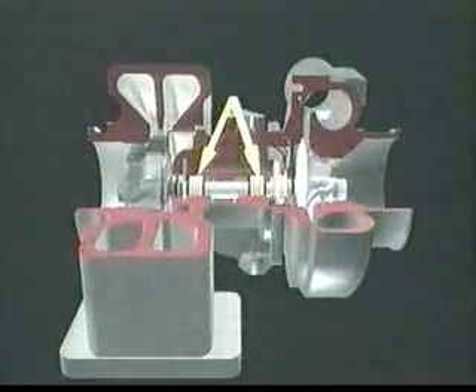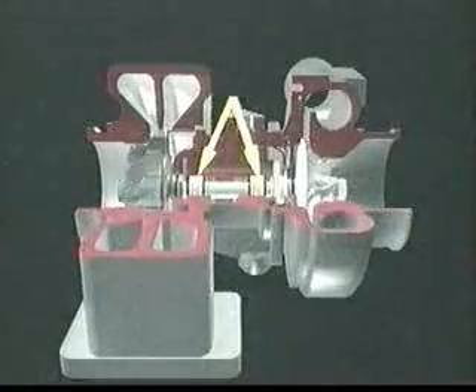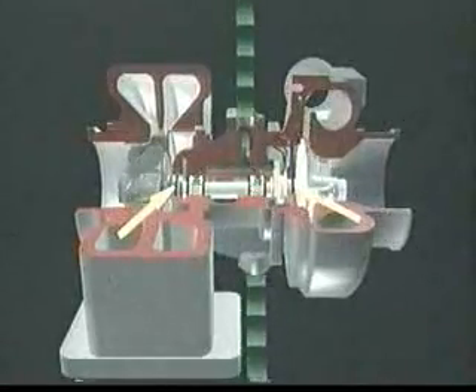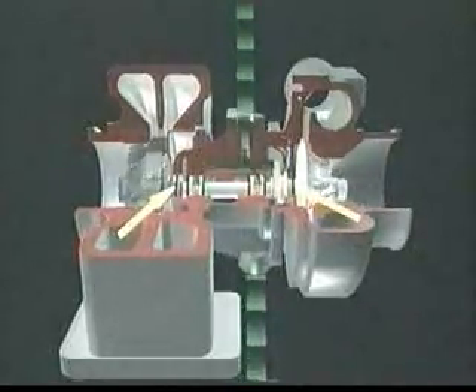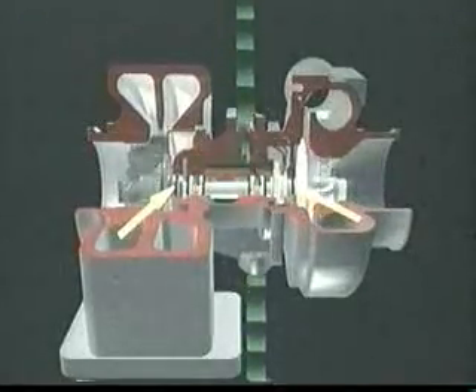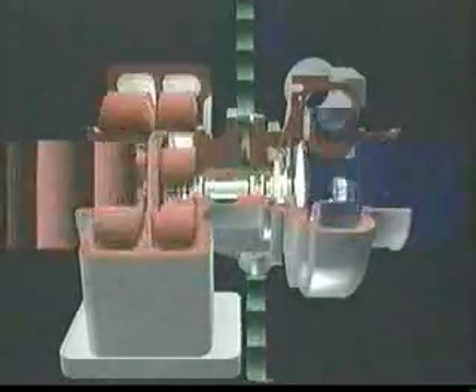The center housing contains precision fully floating journal bearings. The bearings ride on a film of oil to keep the turbine and compressor wheels turning smoothly at high operating speeds. At both ends of the center housing are oil seal rings, often called split ring seals or piston ring seals. These rings, in conjunction with careful control of the gas pressure differences on either side, help to ensure that oil does not leak into either the compressor or turbine casings.